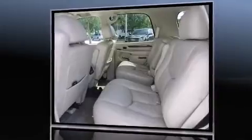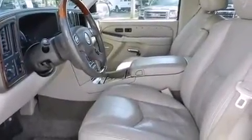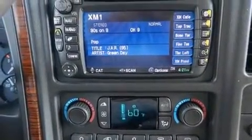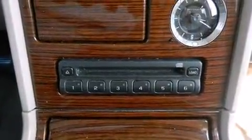Backseat passengers will appreciate the rear audio controls, allowing them to make easy adjustments to the stereo system. Third row seats provide an even greater maximum passenger capacity. Audio features include a CD player with AM FM radio and nine speakers, providing excellent sound throughout the cabin.